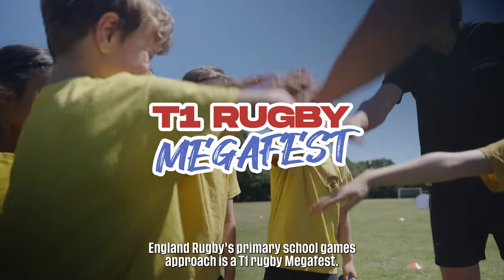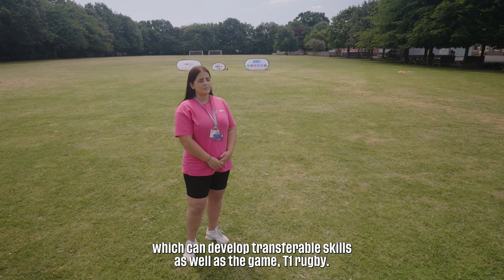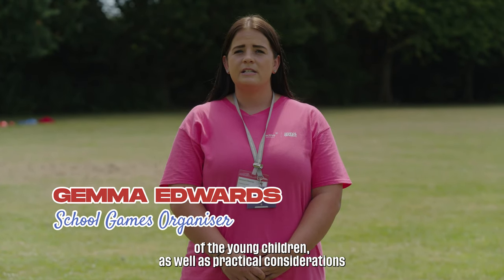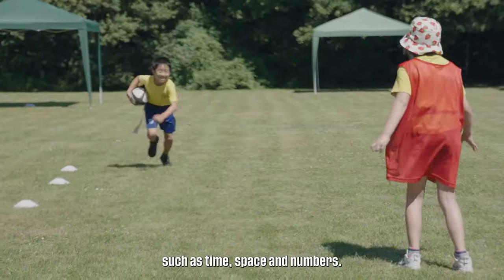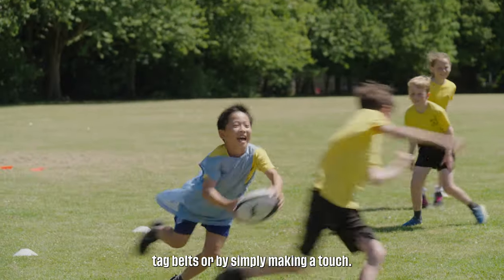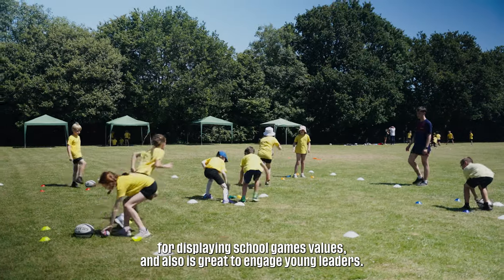England Rugby's Primary School Games approach is a T1 Rugby Megafest. This approach uses a number of small specific games which can develop transferable skills as well as the game T1 Rugby. Organisers can pick and choose the activities based upon the needs of the young children as well as practical considerations such as time, space and numbers. The activities can be played using rugby belts, tag belts or by simply making a touch. This approach allows schools to enjoy the day, rewards them for displaying school games values and is great to engage young leaders.